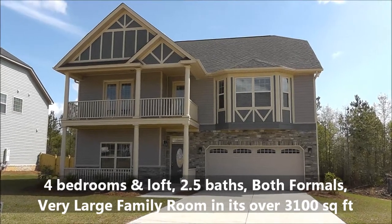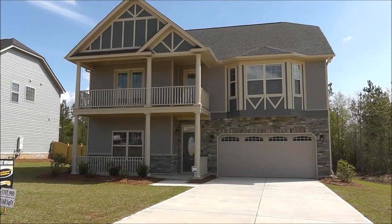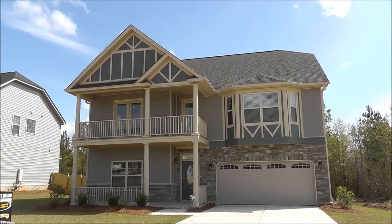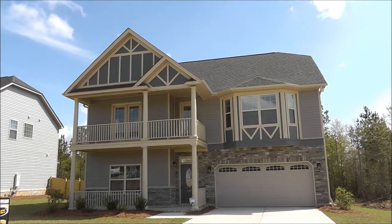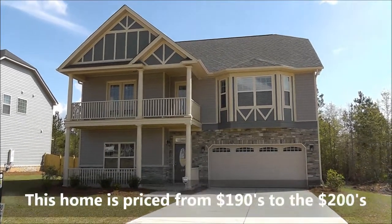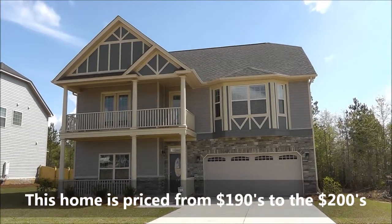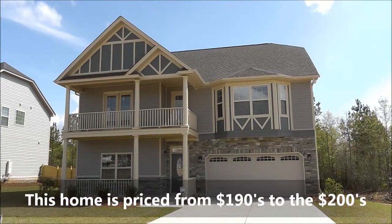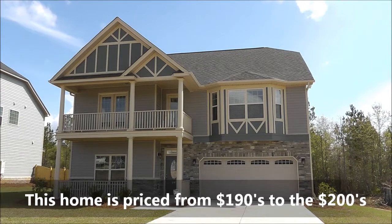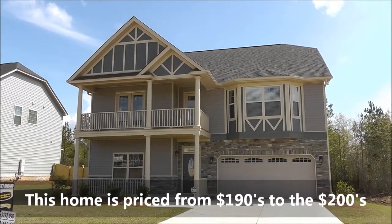It could be in Irmo, Northeast Columbia, Lexington — you can find this home. Typically, as you see this home right here with some stone accent and a two-story beautiful porch, it's usually priced in the 190s to the low 200s with vinyl siding on the other three sides. For all brick, that can vary — it could be in the 230s or 240s or so, depending on neighborhood.